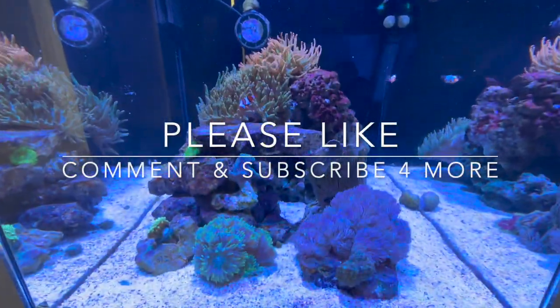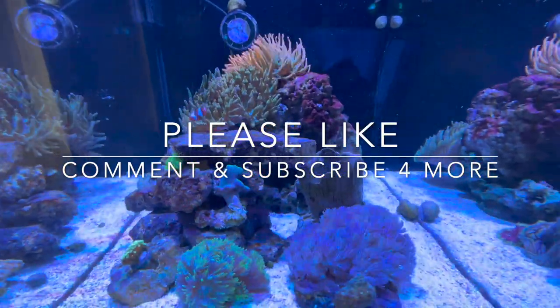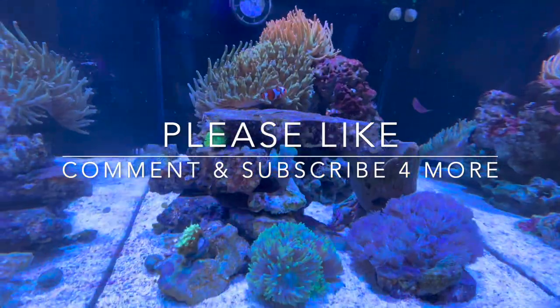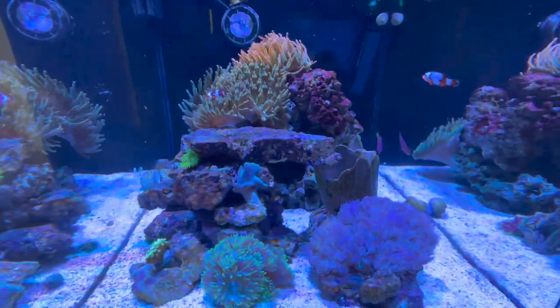I will let you guys get back to whatever you were doing. Please like, comment, subscribe, and let me know if you guys have any questions on anything. Alright guys, co-reefing out.